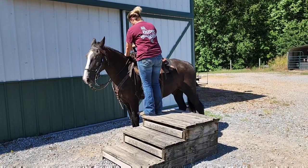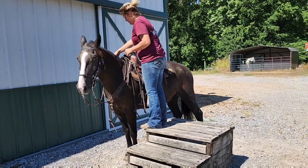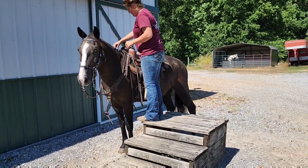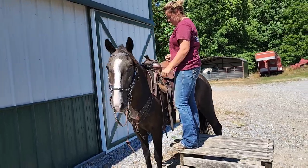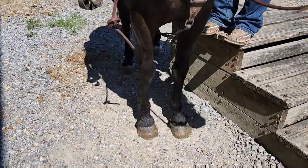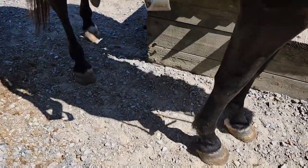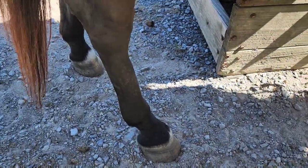This is Cobalt. He is an 11-year-old Kentucky Mountain, stands 14-3. This guy is black and he has the most beautiful chrome — he has this perfect blaze and then he also has just a tiny white coronet band. He really doesn't have it on that front right, so it's just on three.